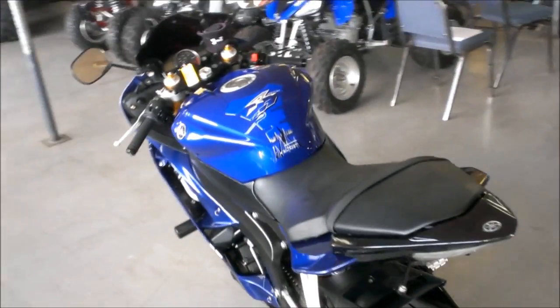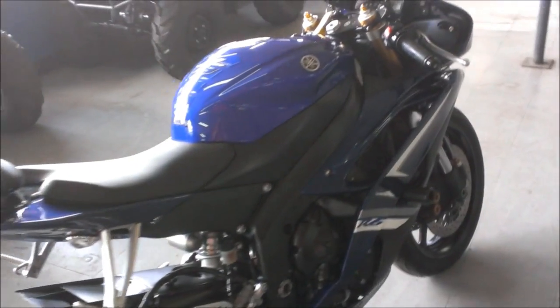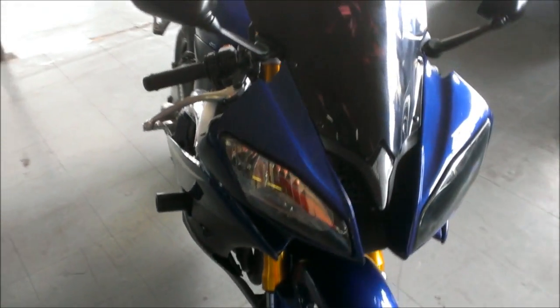All the fluids have been changed. This bike's been inspected and includes a one-year warranty for only $72.99. Visit our website approvalpowersports.com to view the over 400 plus used bikes we have in stock.